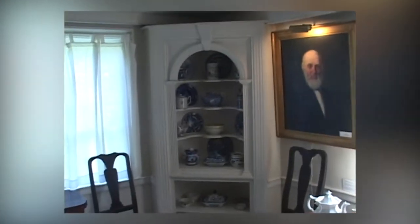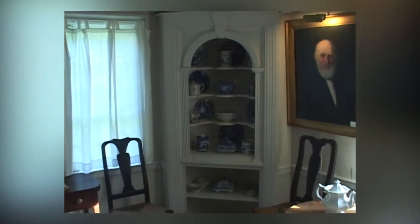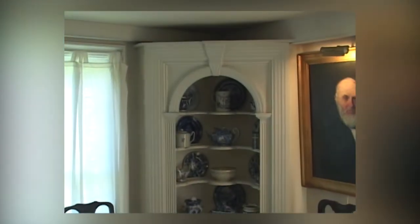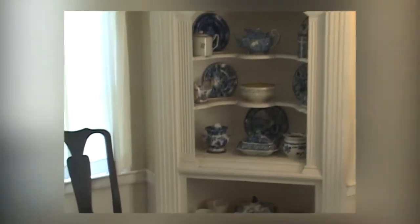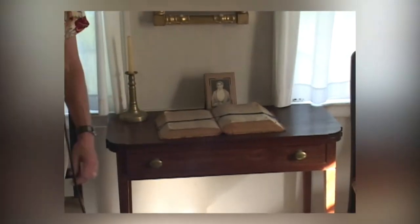The corner cupboard here is federal style, which tells us it would not have been here when Thomas built the house, but was definitely added before the poet was born. The things you find on this table were brought to the farm by the poet's mother. This is his mother, Abigail Hussey.